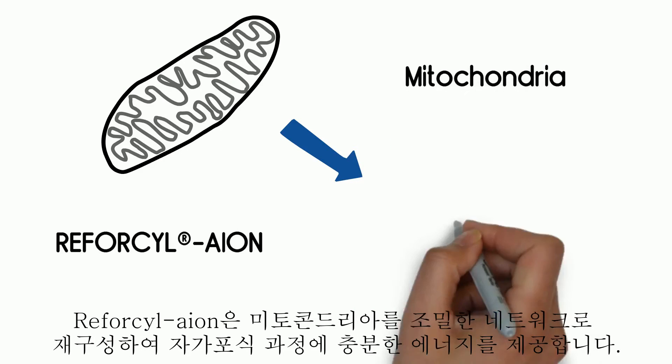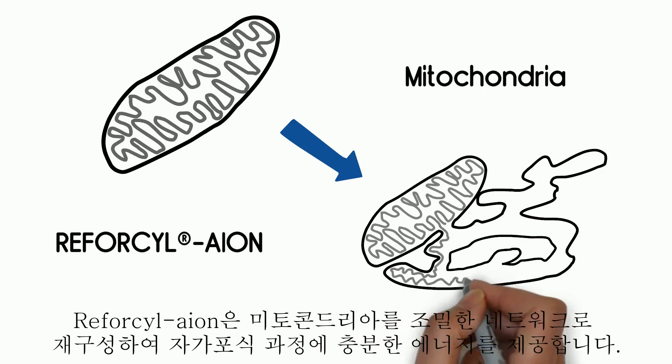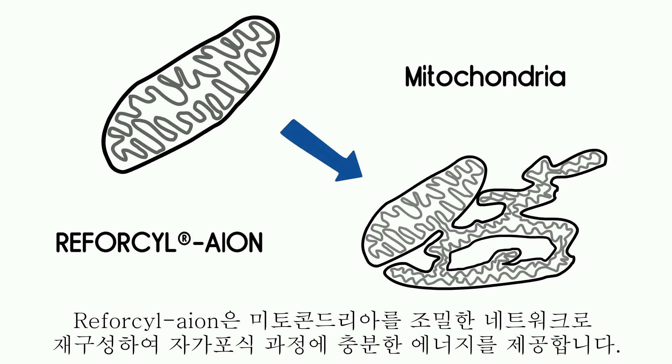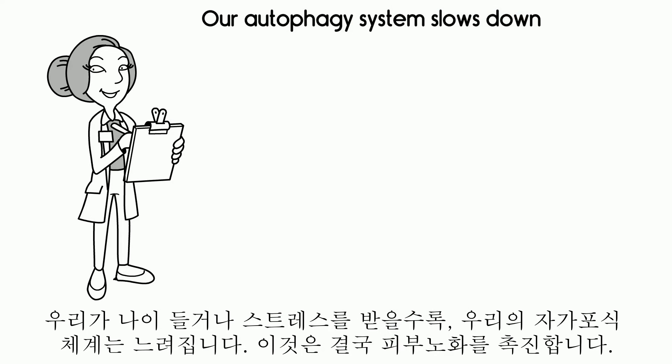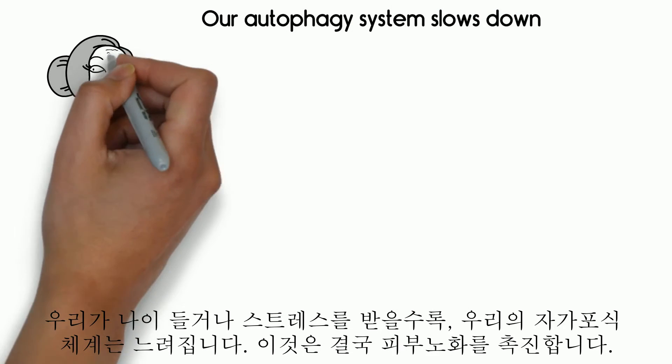Reforcyl-Aion reorganizes mitochondria into a dense network, providing sufficient energy for the autophagy process. As we get old or stressed, our autophagy system slows down. This, in turn, accelerates skin aging.